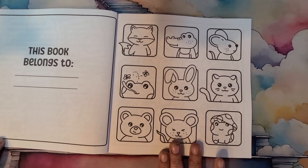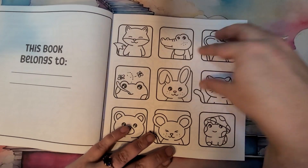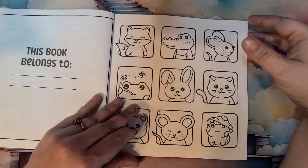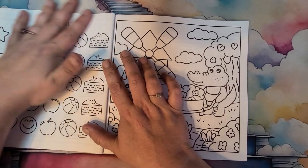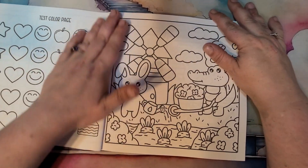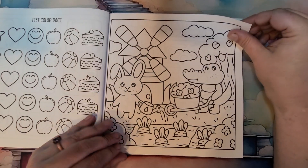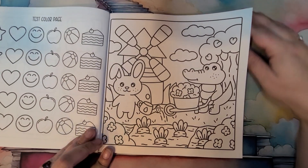On this side, we have 'this book belongs to' and then each of the characters that are featured in the book. They are single-sided pages — just the first few pages are not single-sided, but the rest of the book is. And they are framed. So let's get into this cute little coloring book.